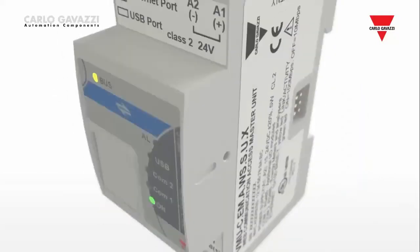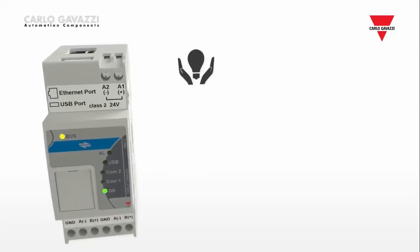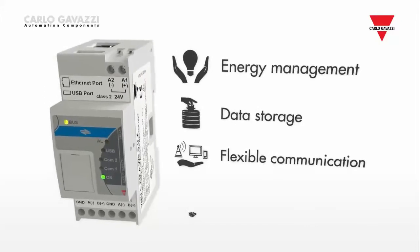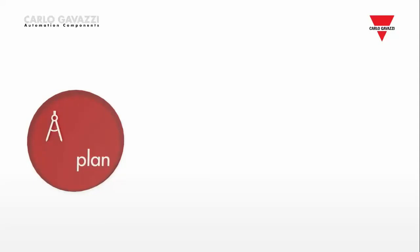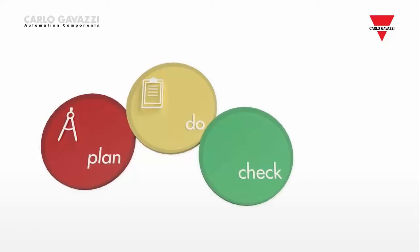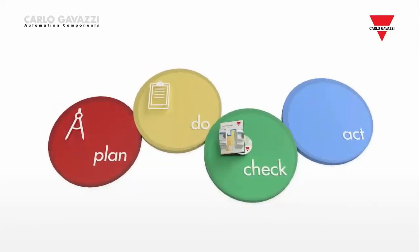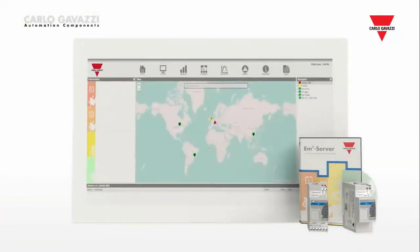The VMU-C-EM is central to Carlo Gavazzi's range of products for energy management, integrating data storage, flexible communication and reliability in the same hardware. Carlo Gavazzi's solutions for energy management help company owners, energy managers, facility managers, energy service companies and system integrators to monitor all necessary information and control the deployment of energy-saving practices. Energy saving has become a priority.